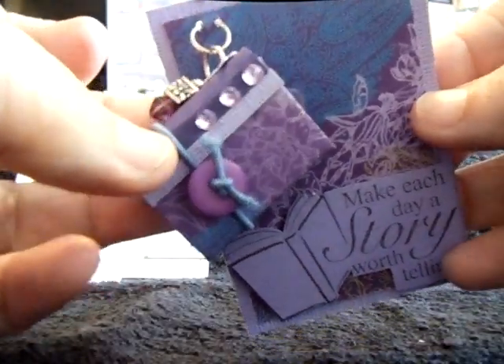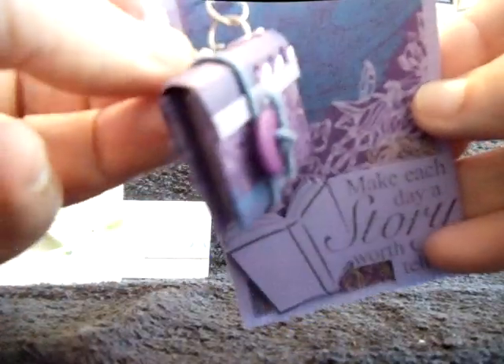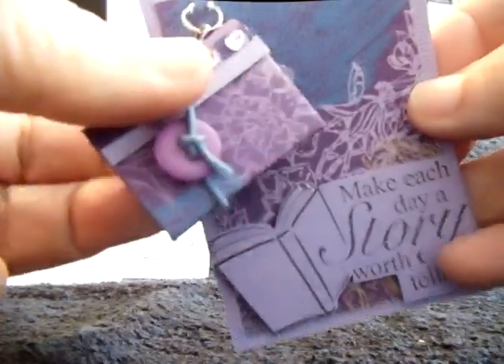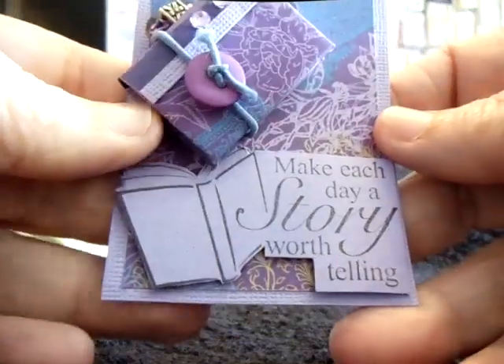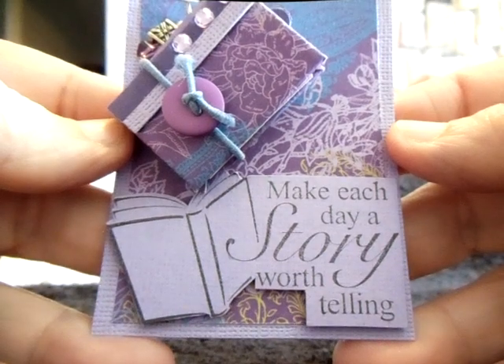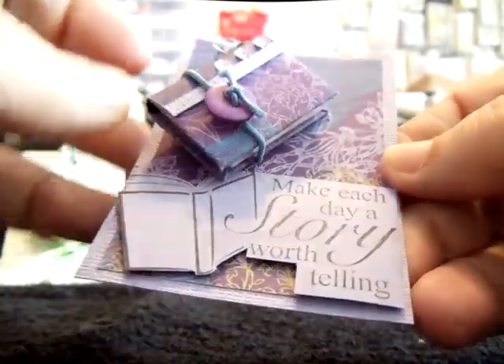Oh, I love this one. Look at this one — it is so pretty. This one is from Nancy Powell. Gosh, I almost don't want to open it up, it's just so pretty. I love purple anyways — purple's one of my favorite colors, so rich and nice. She's got a little charm hanging off hers too. I thought my little books were cute, but after seeing you guys's — we're going to have to step it up some here. It says, 'Make each day a story worth telling.' Love this one.